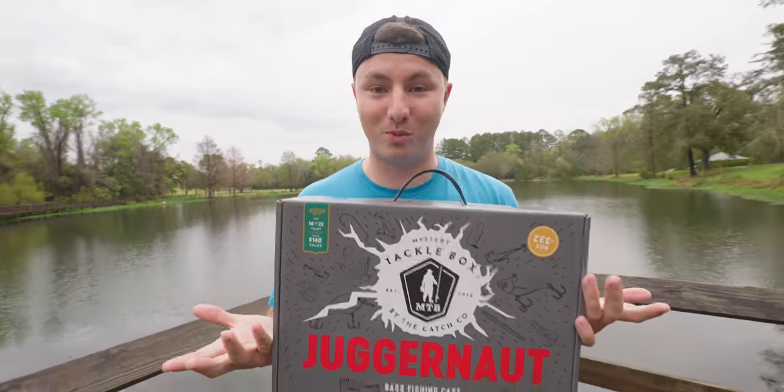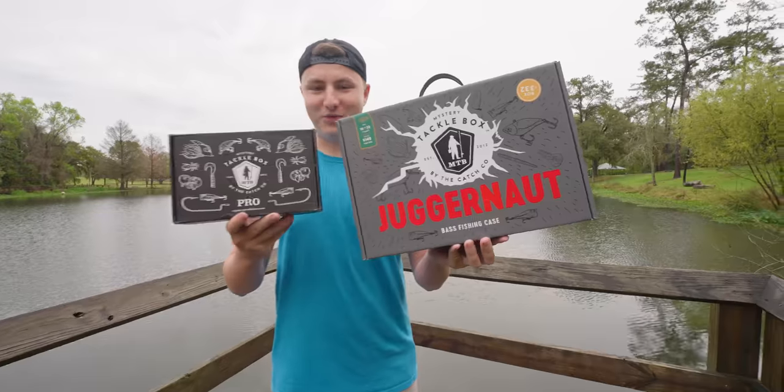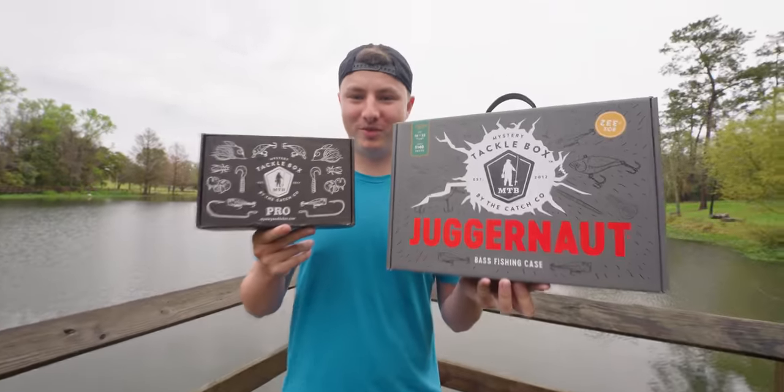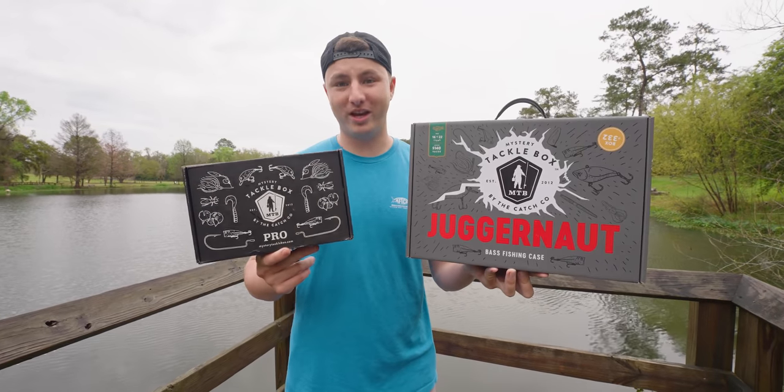If you use code NORM or NORM10 on mysterytacklebox.com — linked down below — you can get your first box for as cheap as $10. Today's video is sponsored by Mystery Tackle Box. I'm holding two of them; one's a little bit smaller than the other, but they're both usable boxes and they're both great in their own ways.